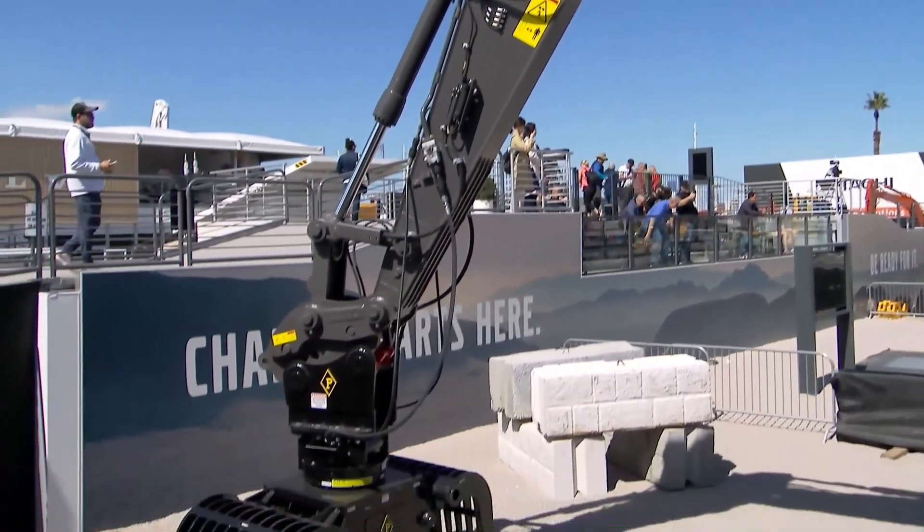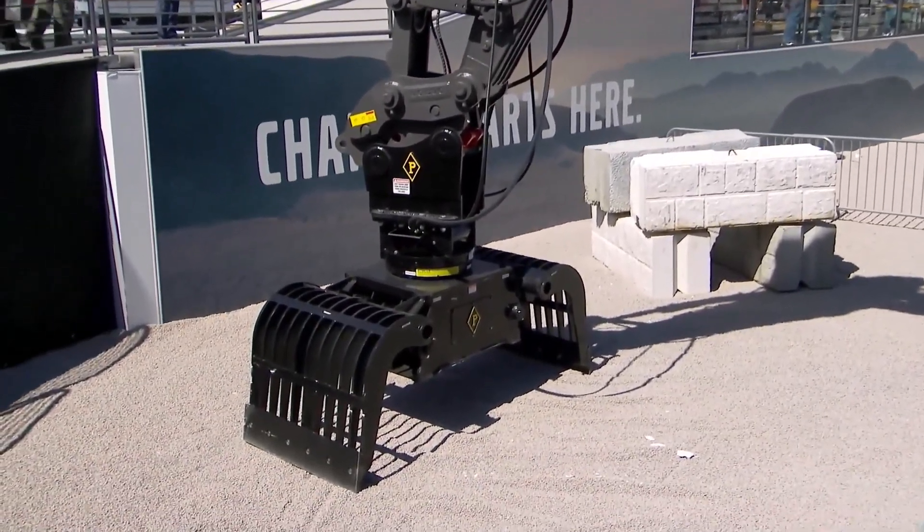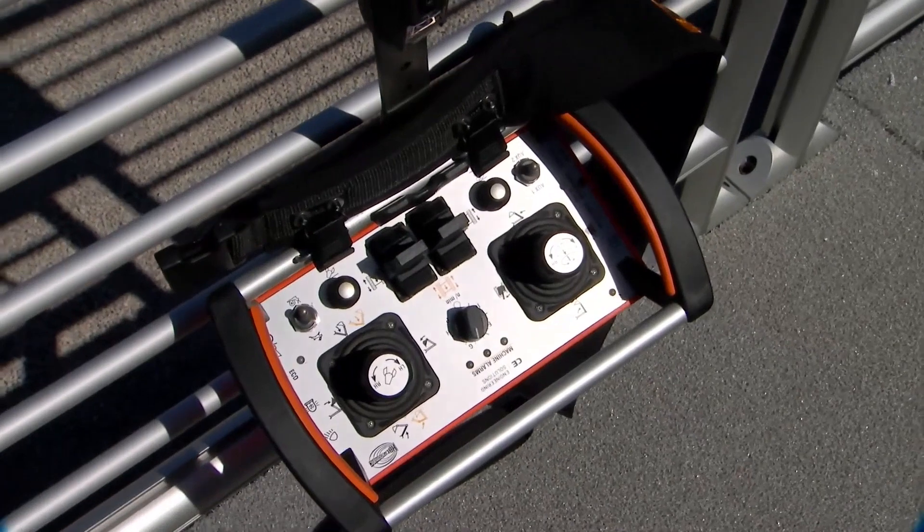So how long does it take to get acclimated to the remote controls? Pretty quick. We delivered the first one to a demolition customer last month at the NDA demolition show, where operators could get in and try the machines. The customer had one of their operators who had never used this remote control before, but had operated remotes on different types of equipment. Within five minutes, he was taking concrete, pulverizing it, separating the rebar out — and doing it very, very efficiently.